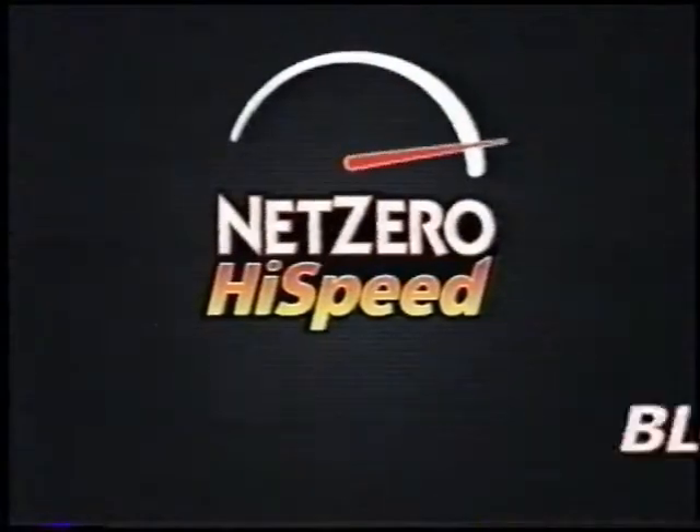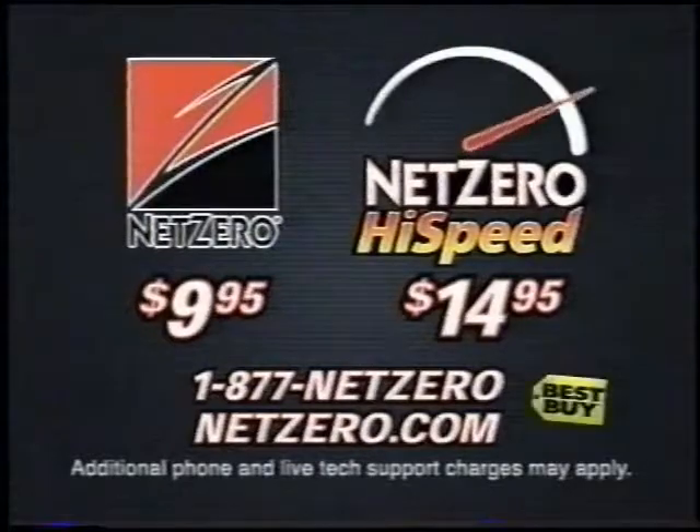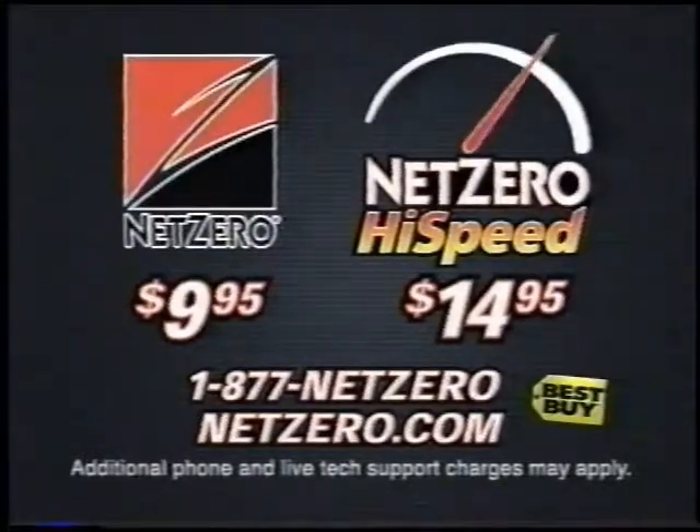NetZero High Speed now includes pop-up blocker. NetZero and NetZero High Speed, both available now at NetZero.com. NetZero High Speed.